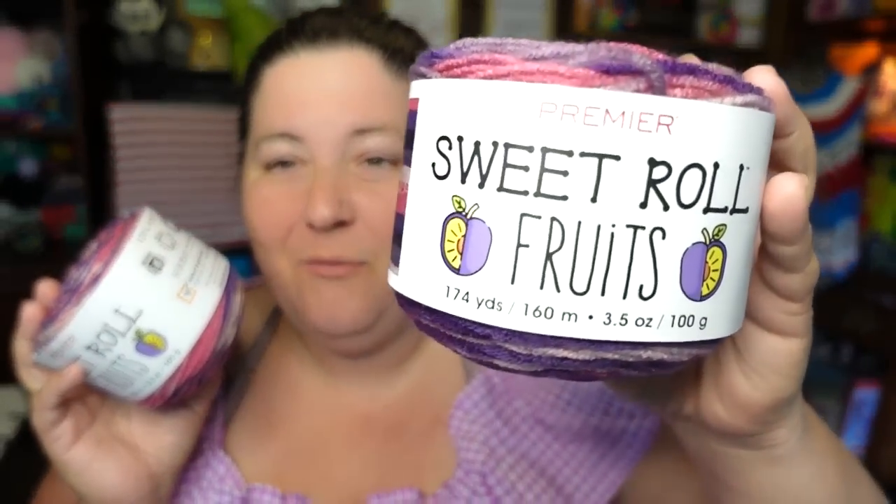Today's yarn I'm opening is the Sweet Roll Fruits yarn. I have several of the Sweet Roll Fruits on this shelf. I like all the colorways — I want to make a big fruit salad blanket out of these yarns. Right now I'm just trying to get some of the colorways. I have the Dragon Fruit, Pink Grapefruit, Banana, Blueberry, and Watermelon. I did not have the Plum, so I needed to purchase the Plum. This is the Sweet Roll Fruits Plum.